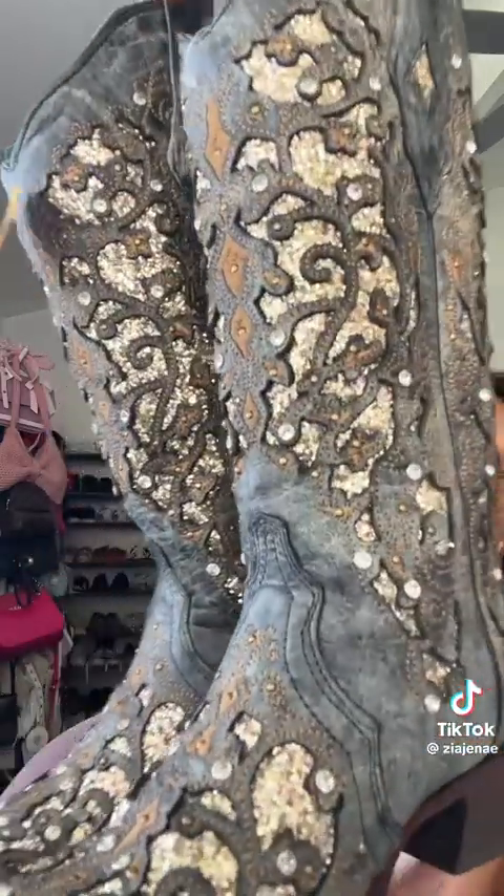I haven't even worn them yet because I'm waiting for the right moment, but she's going to come out to play soon. Look at this — oh my gosh, they are stunning. They smell good, and these were only $89.99. These are Corral boots, by the way. If you want to see me hunting for these, I have tons of videos on my page of me hunting for them, getting them stretched — the whole journey.